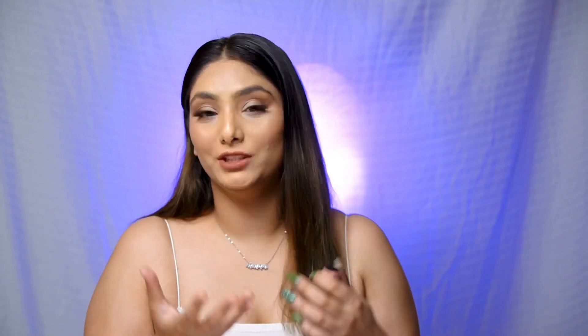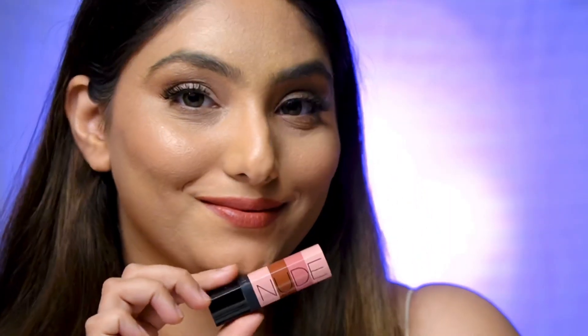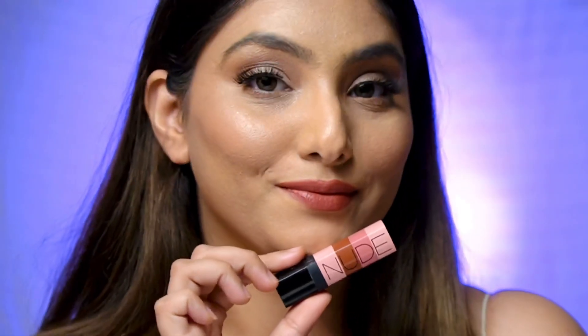It's called a matte lipstick but I don't think it's truly matte — it's creamy matte, more on the creamier side. But I really like it; it doesn't dry out my lips. These are much creamier than the Eba one. They stay for like one to two hours only — they are very creamy.